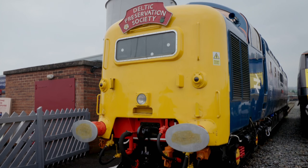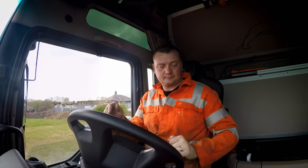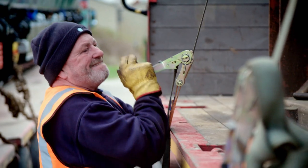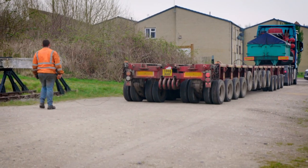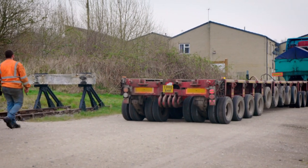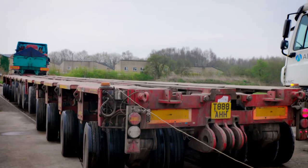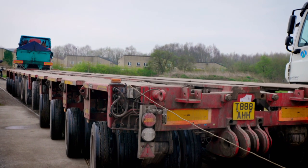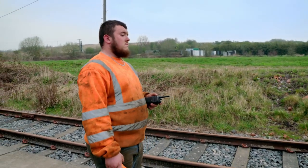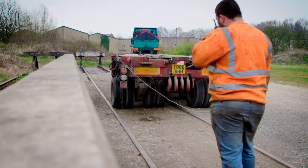Taking on this mega move are lead driver Zach, escort driver Harry, and ramp builder Dave. With the team on site, their first job of the day is to line up the trailer in exactly the right position, ready for loading. As Zach steers the truck, Harry uses the remote control to independently steer the trailer's wheels.